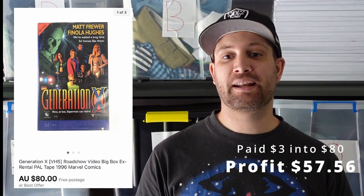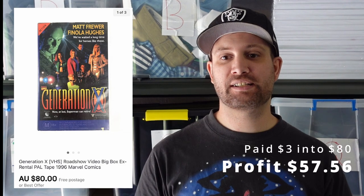Next up was this Generation X VHS. This one surprised me — we paid $3 for it in a bulk lot. It sold for $80 pretty quickly, which made us $57.56.